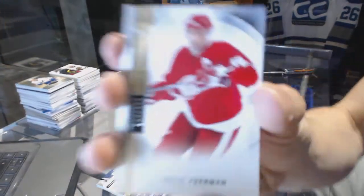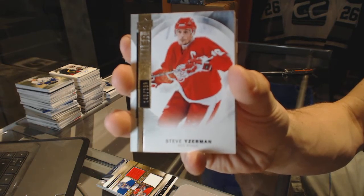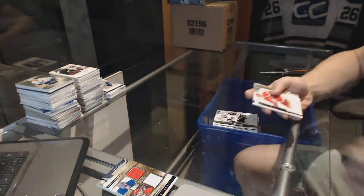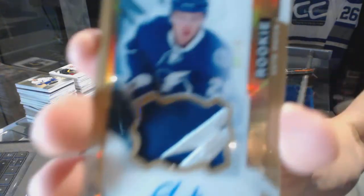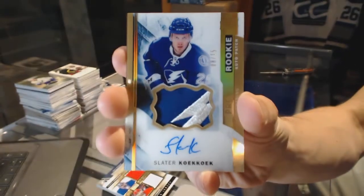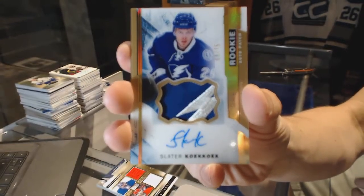We've got a base card number 299 for the Detroit Red Wings, Steve Yzerman. We've got a two-color rookie patch auto gold numbered 8 of 15 for the Tampa Bay Lightning, Slater Cuckoo. Rookie patch auto gold, 8 of 15.